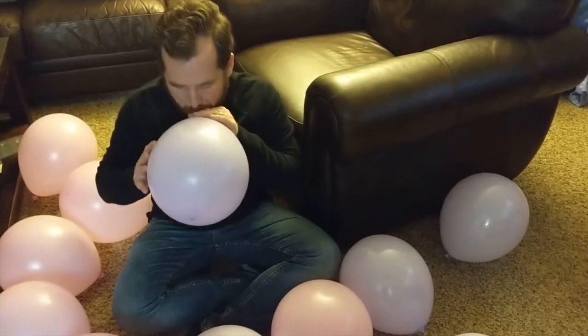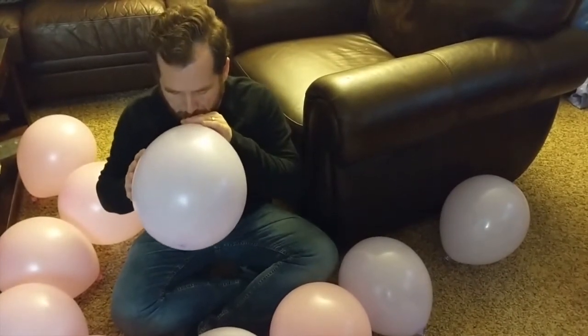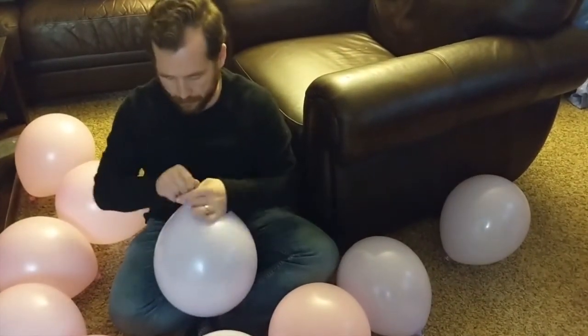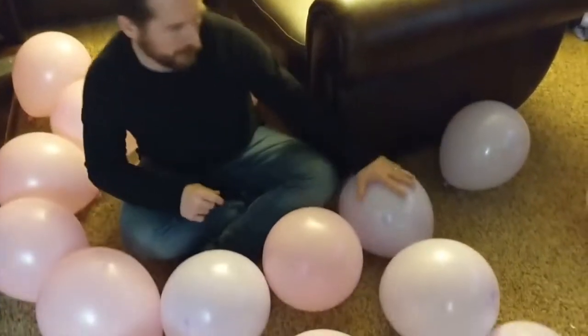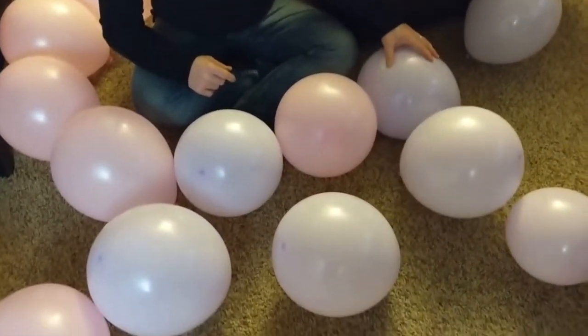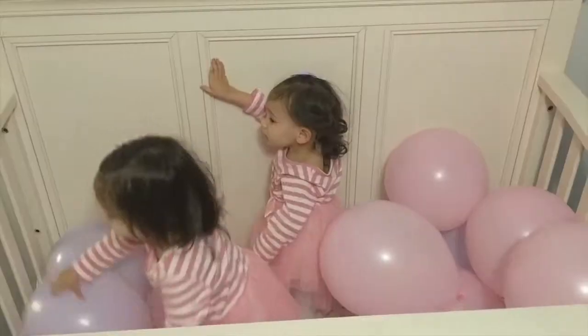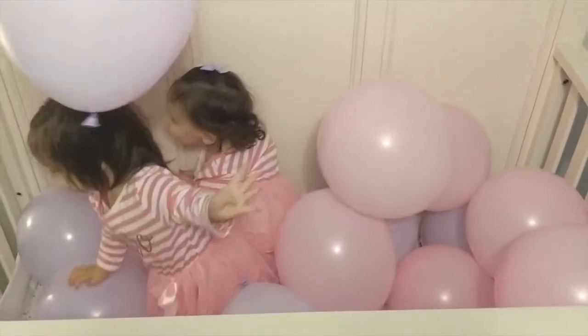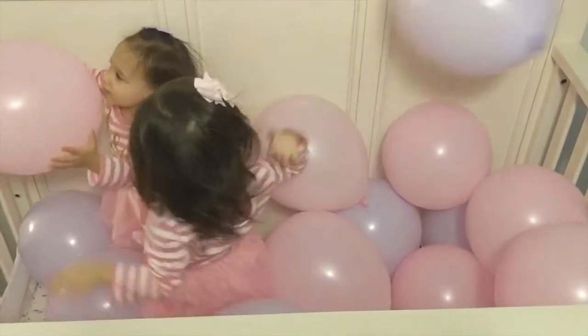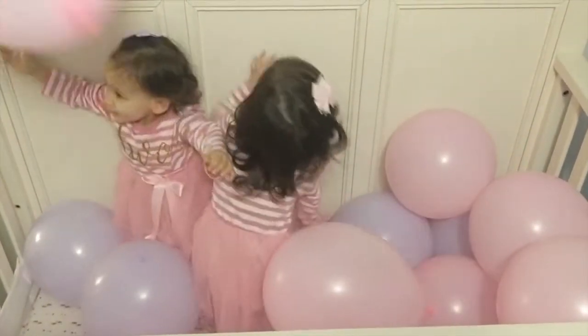Those of you that have hosted a party know that it often comes with the tedious task of blowing balloons. This year I convinced Grant to buy one of those balloon pumps, but he insisted on doing it himself and not using the pump. Let me know in the comments — do you think you should do it yourself or use the pump? Here you can see the girls enjoying the balloons in their cribs. They absolutely loved them and were way more interactive with them than they were last year.